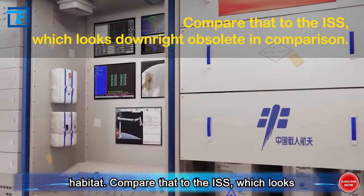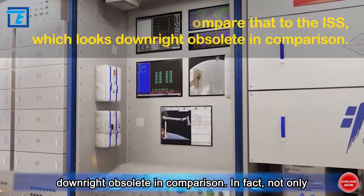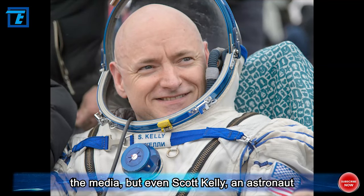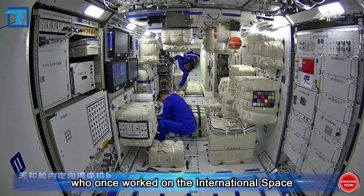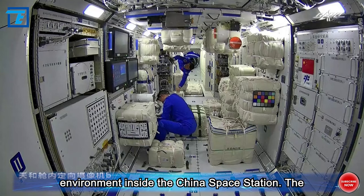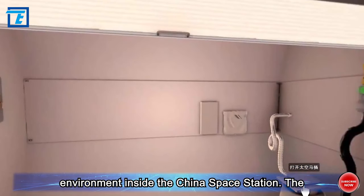Compare that to the ISS, which looks downright obsolete in comparison. In fact, not only the media, but even Scott Kelly, an astronaut who once worked on the International Space Station, expressed his envy for the spacious and tidy environment inside the China Space Station.